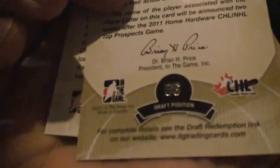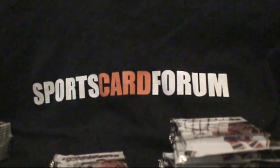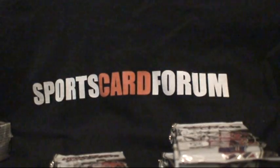We got Player B, which is pick number six. Making sure it wasn't 86 — it wouldn't make any sense to be 86 because none of the top prospects are going to drop that low. Feels like a game used here. And it's Ryan Murray. That's a nice little hit — another first round draft pick. Can't go wrong with a game used of a first round pick.